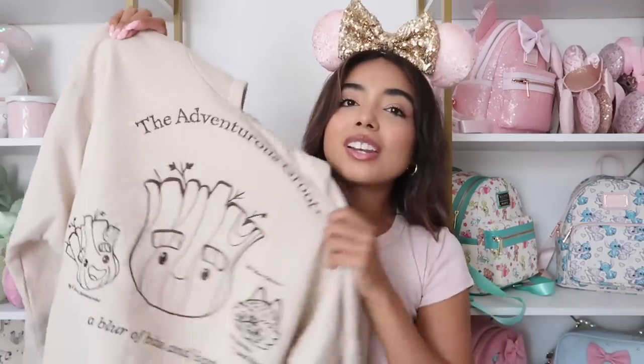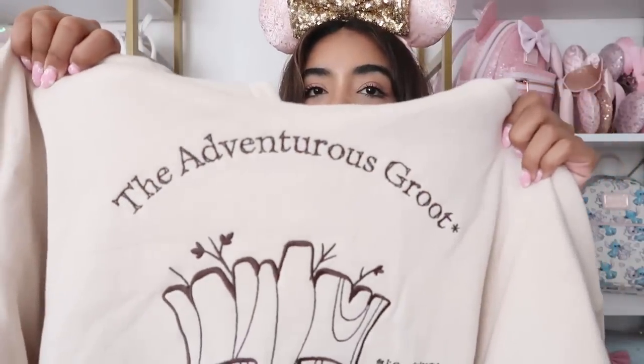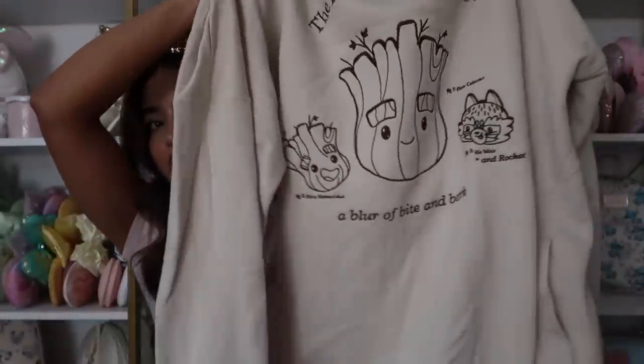The very last hoodie I have to show you is this one I also bought on my recent trip — lots of browns in this haul, clearly I'm ready for fall. This is a Groot hoodie and it says 'The Adventurous Groot.' I love the stitching and the color; it's really simple which I like, and it doesn't have a drawstring. I got it in a large but I think I could have gone down to a medium on this one.